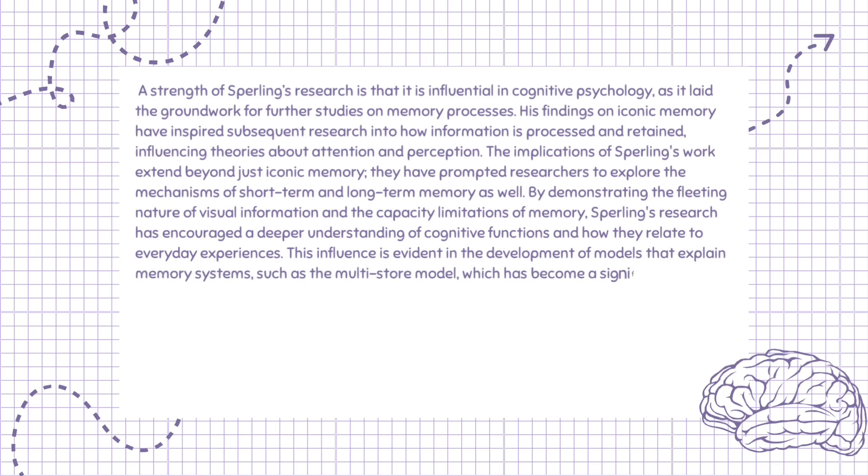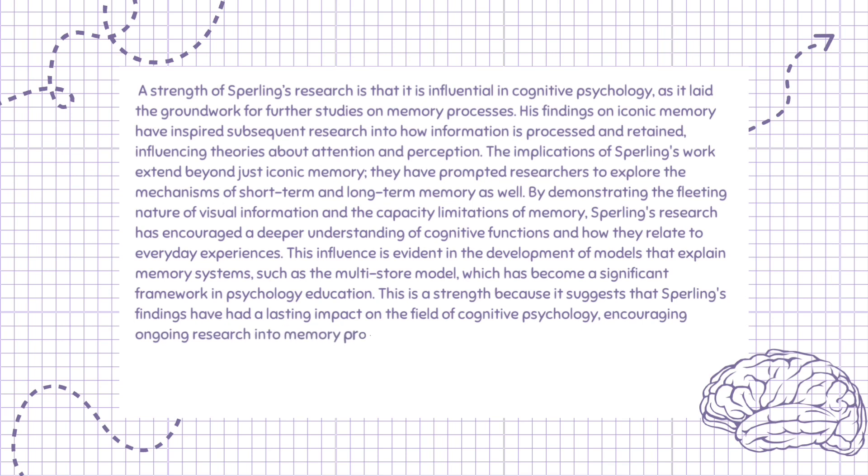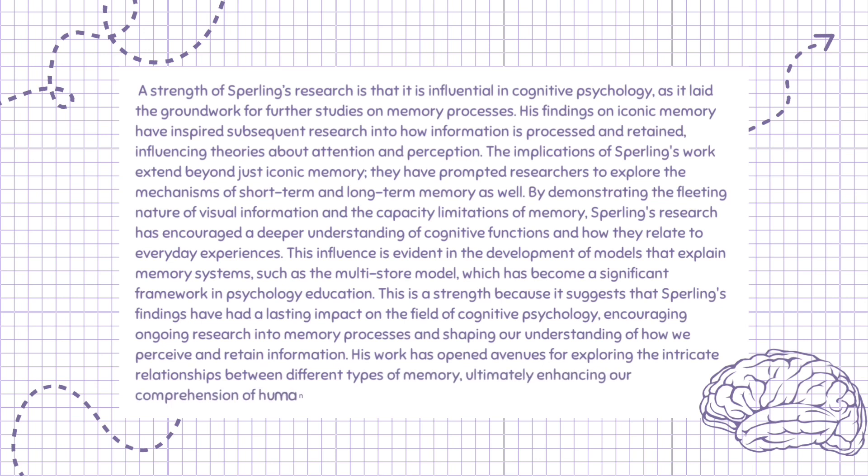This influence is evident in the development of models that explain memory systems, such as the multistore model, which has become a significant framework in psychology education. This is a strength because it suggests that Sperling's findings have had a lasting impact on the field of cognitive psychology, encouraging ongoing research into memory processes and shaping our understanding of how we perceive and retain information. His work has opened avenues for exploring the intricate relationships between different types of memory, ultimately enhancing our comprehension of human cognition and its practical implications.